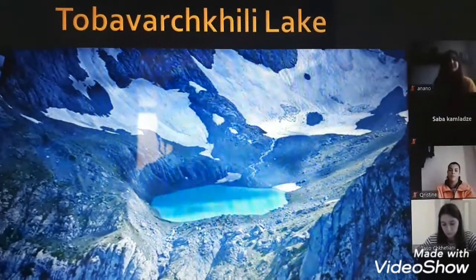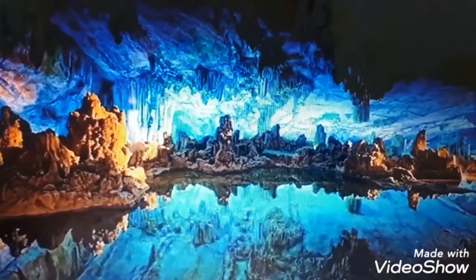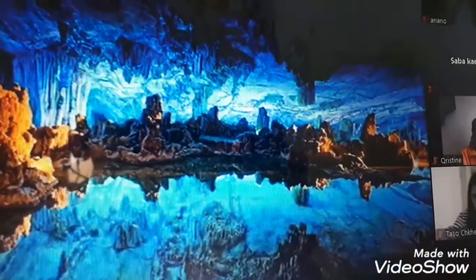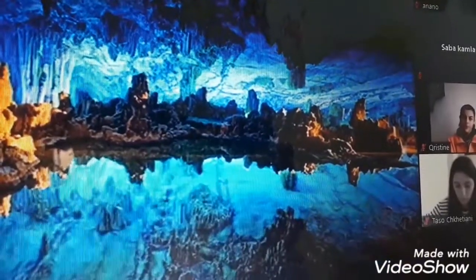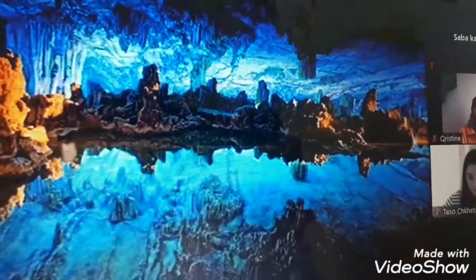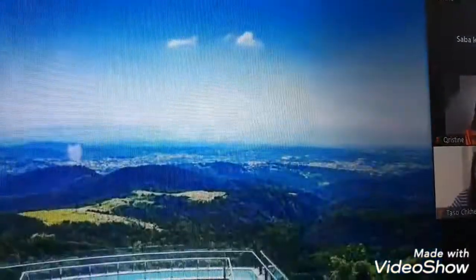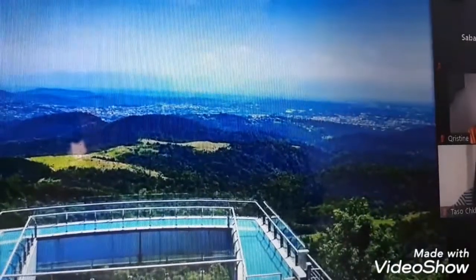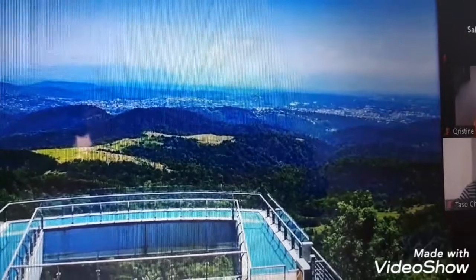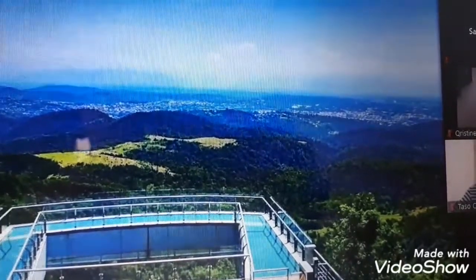This is Sataplia cave, located close to Kutaisi. In Sataplia cave, dinosaur footprints have been found. This is also part of Sataplia cave — outside there is a glass bridge where you can walk over and enjoy the beautiful view.